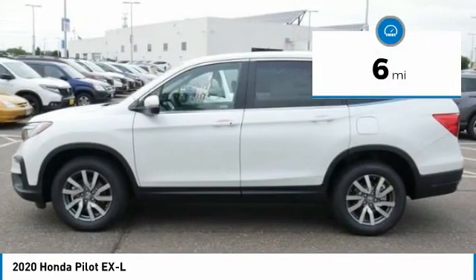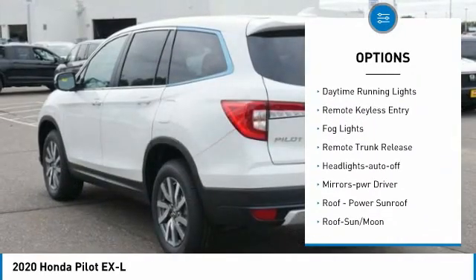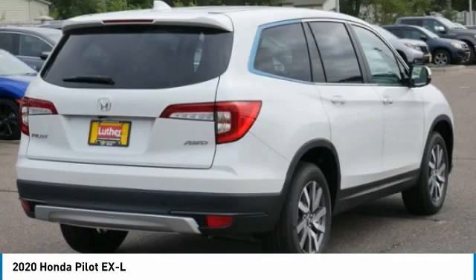Here are some of this vehicle's great options: All-Wheel Drive, Aluminum Wheels, Heated Side Mirrors, Traction Control, Daytime Running Lights, Remote Keyless Entry, Fog Lights, Remote Trunk Release, Headlights Auto Off, Mirror Memory.